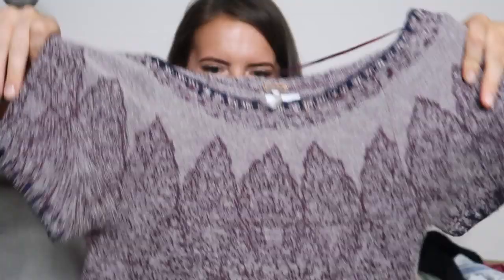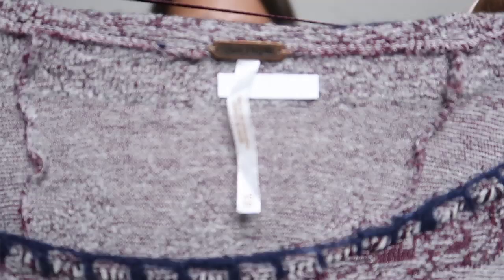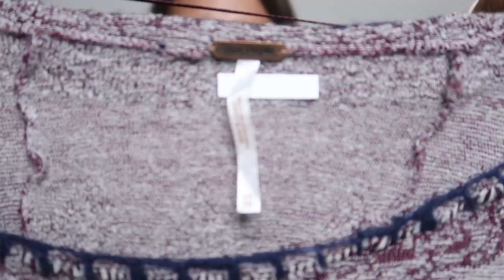Next is another Free People top. This is really cute and good for fall too. It's like a sweatery material with a really pretty print, and then it's got a little fringe detail at the bottom. This is a trend that I love. Look at that fringe — that's perfect for fall.